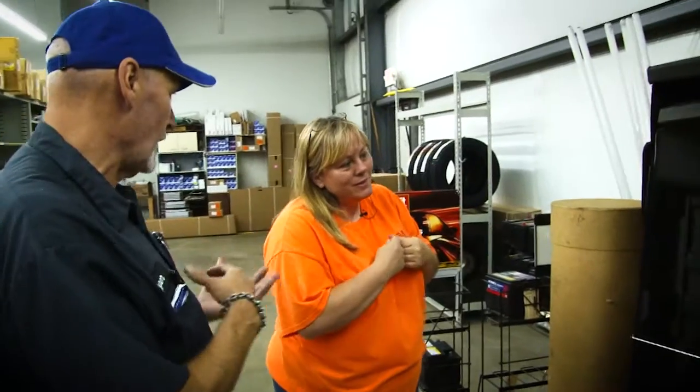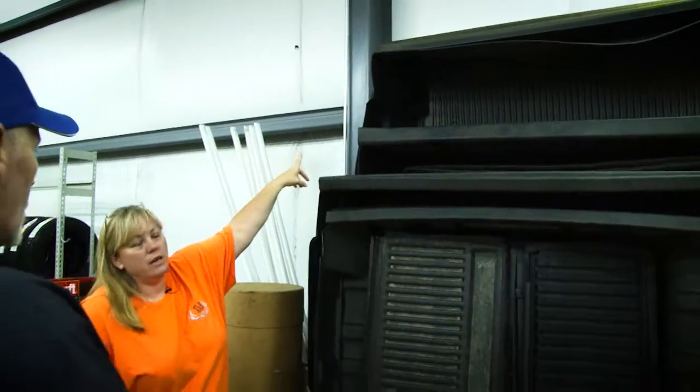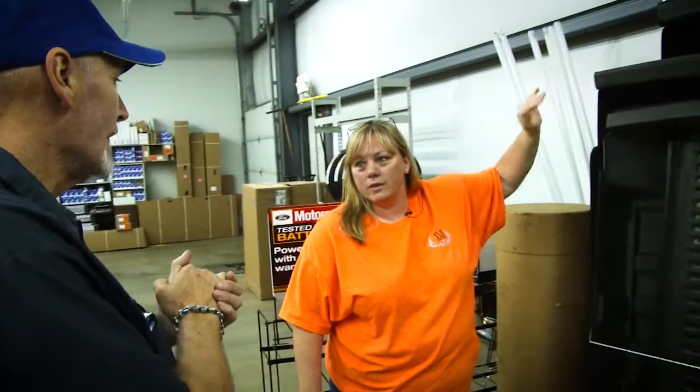These fit anywhere from 1999 and up. So these are basically for the older vehicles. If you've got a newer vehicle, I can order a bed liner — roughly about $199 for a brand new one. These are $69.95 up to $89.95. They're clearance, for the older vehicles. We just want to get them going.